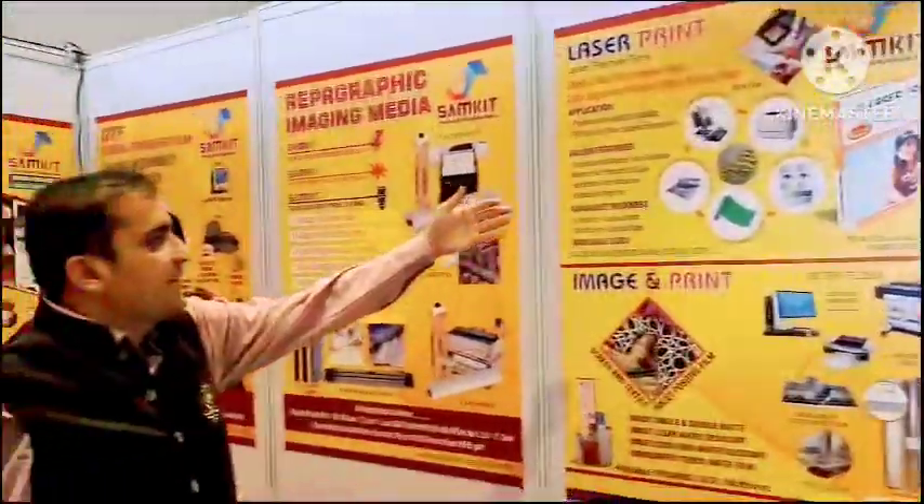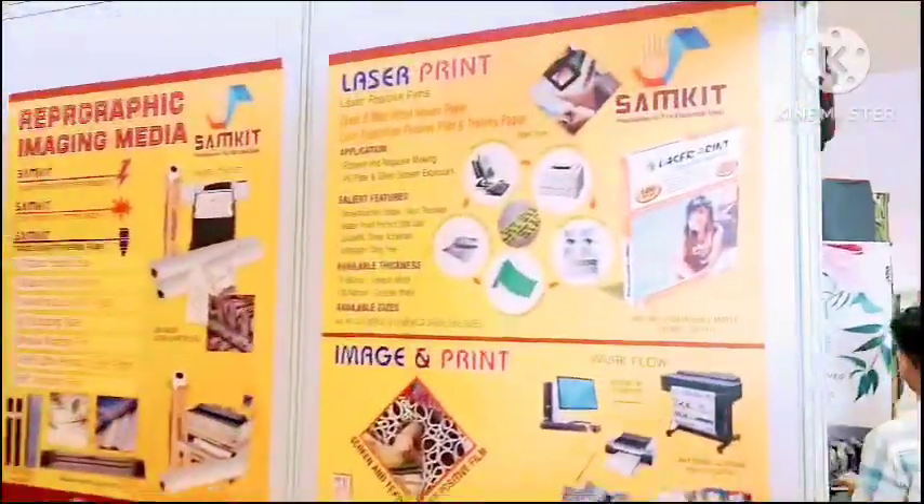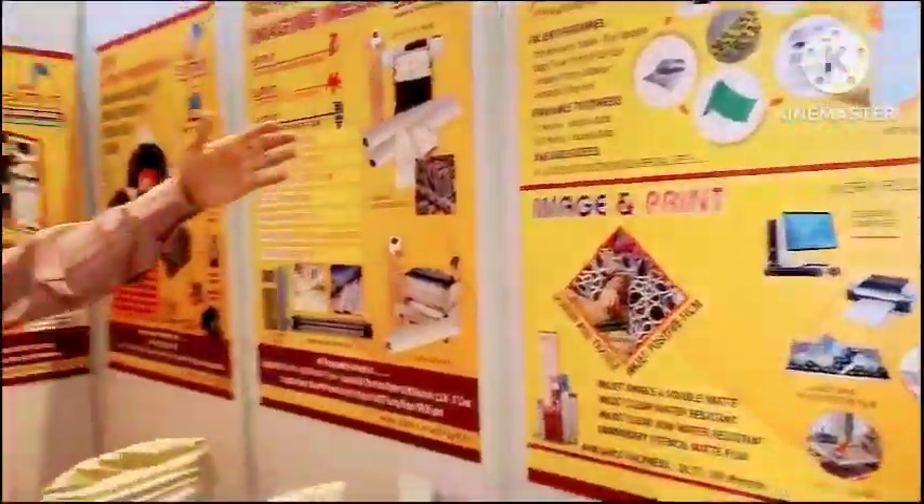And then we have laser imprint and inkjet image imprint media. These are all for screen positive films by means of laser printers and inkjet printers. Thank you.